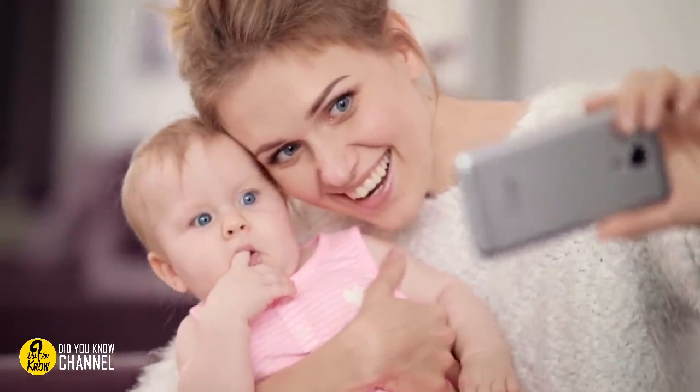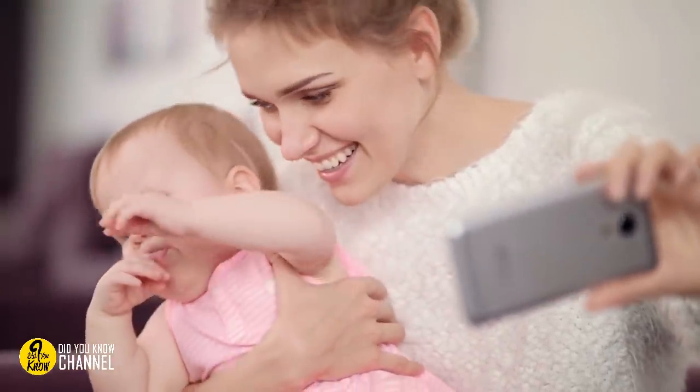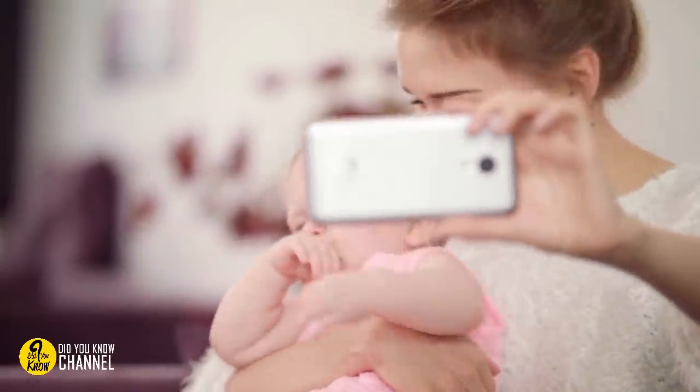8. Old baby photos can be intriguing, especially when they reveal details about your family tree. But this baby's sinister look makes him seem as though he's plotting to wreak havoc on the photographer. If you stare at his face long enough, the creepiness factor goes way up.